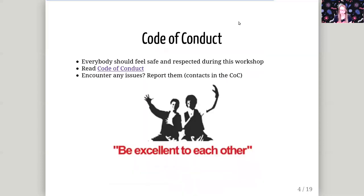Before we start, I want to remind everybody that we have a code of conduct, and there is a link in these slides if you want to read it. Basically this means that everybody should feel safe and respected during this workshop — just be excellent to each other. If you encounter any issues or violations of this code of conduct, please report them, and you can read how to do that in the code of conduct.